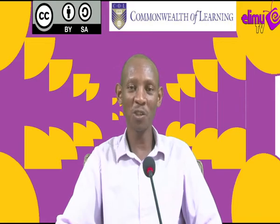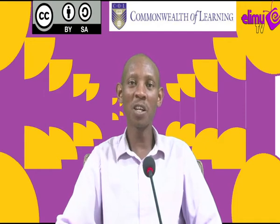Hello viewers, welcome to Elim TV, a station where you watch, learn and also interact. Your tutor today is Mr. Wanyoike, an agriculture teacher.